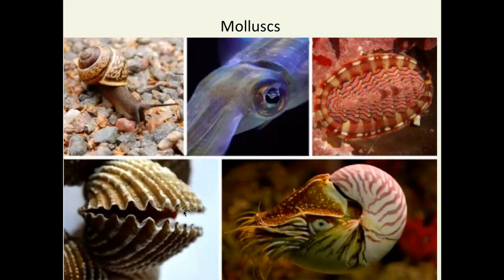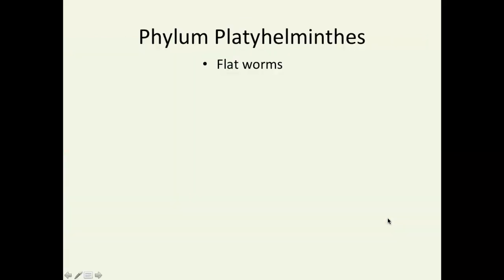And cephalopods — cephalo refers to head, and pod means foot. These animals have really big brains and very sophisticated sense organs. Octopus and squid belong to this category. This is also a nautilus, by the way.